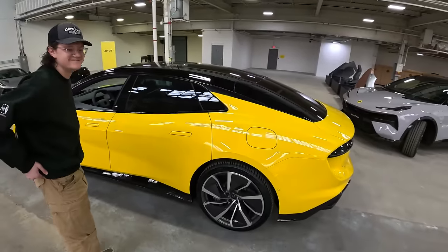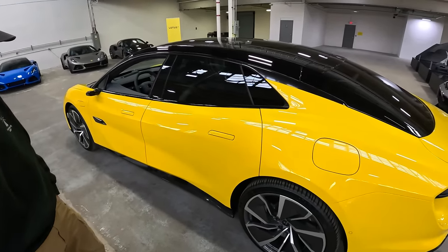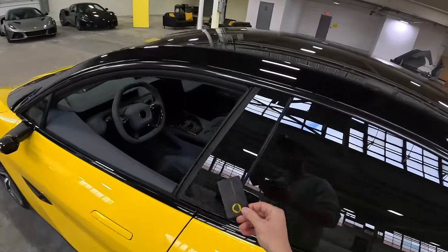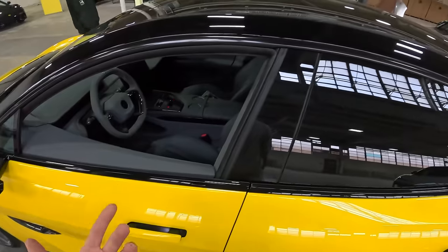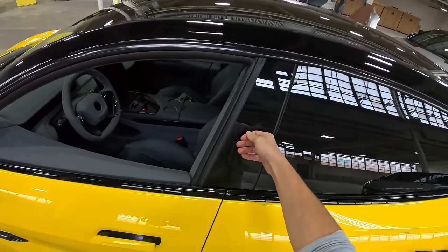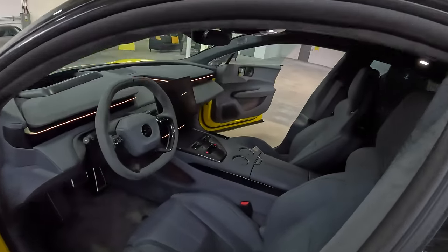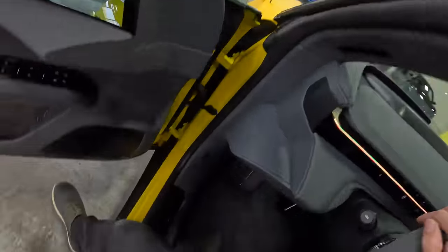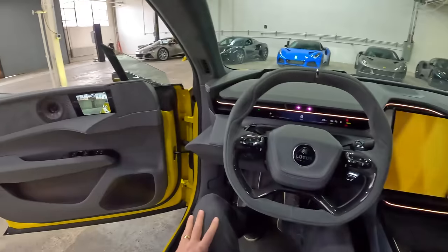We're starting the video on the outside of the car because there's kind of a cool entry and startup sequence to this EMEA. Here's the key — it's a card. You just unlock the door by pressing the key right here. And this has automatic doors, like a Rolls-Royce or a BMW i7. To close the door, all you do is just press the brake pedal.